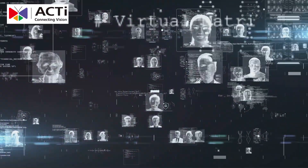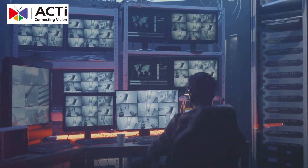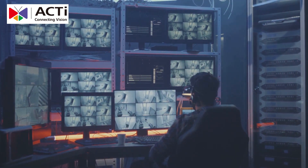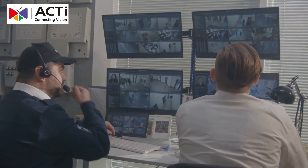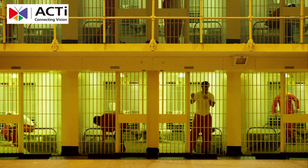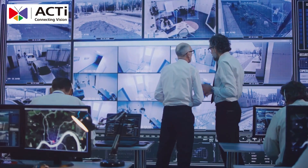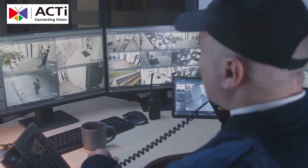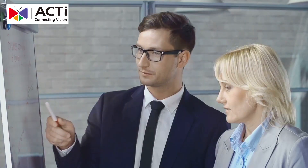This takes prison security to the next level. ACTi's advanced video management system, VMS, with TV wall integration is another critical feature. It allows security teams to monitor multiple areas simultaneously — a must-have for large facilities. The TV wall can display various camera feeds in real time, making it easier for guards to quickly spot and respond to potential issues.